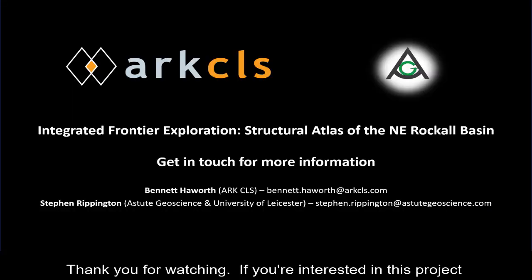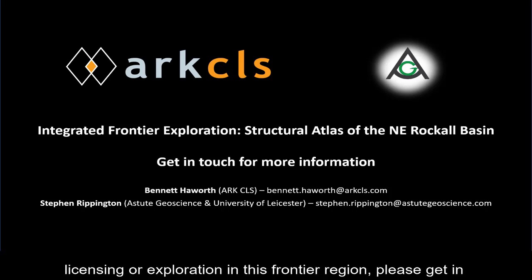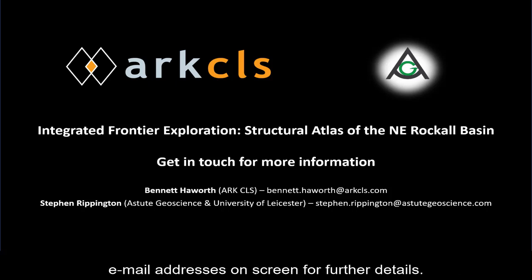Thank you for watching. If you're interested in this project and what it might offer you as an asset team considering licensing or exploration in this frontier region, please get in touch with Bennett Haworth or Stephen Rippington at the email addresses on screen for further details.